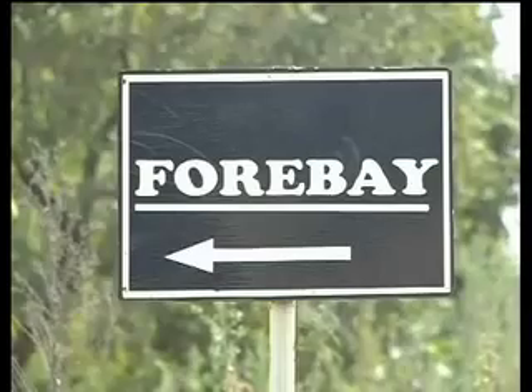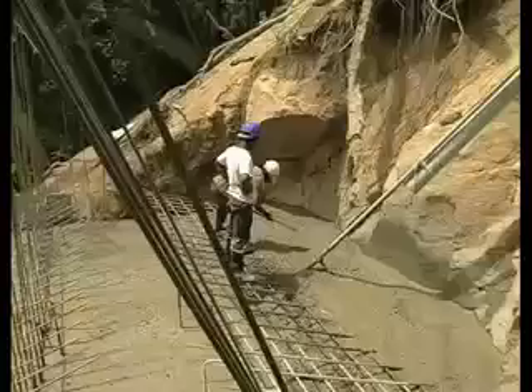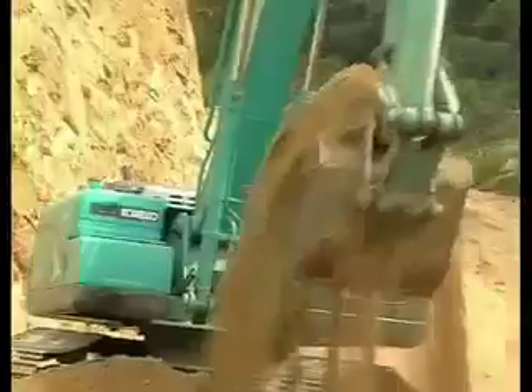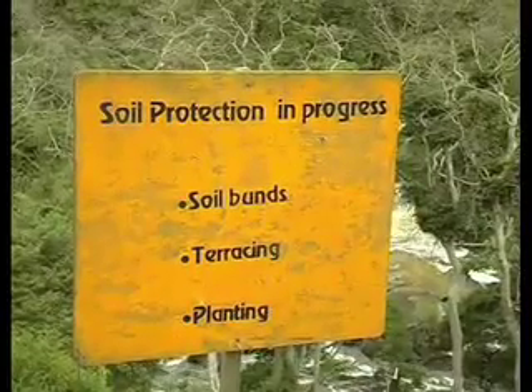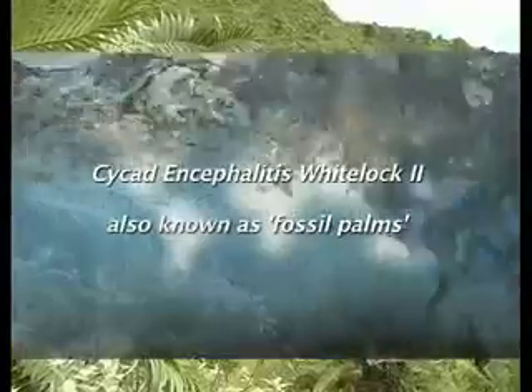This is the location for the forebay tank. We have all the details and drawings, every design is complete, and at this period we are doing excavation work. It is here that the team of VS Hydro faced a great challenge: to construct the canal with minimal damage to the environment, including the conservation of a little known plant — the cycad.